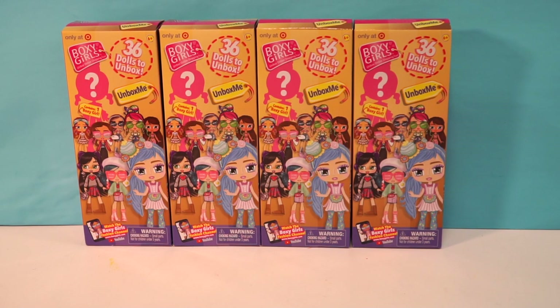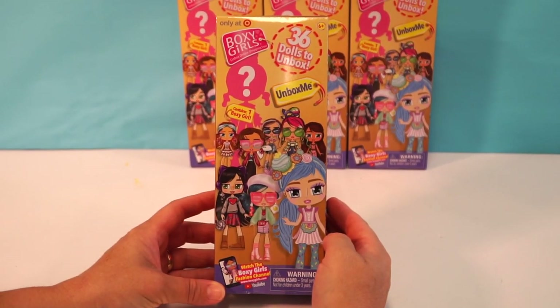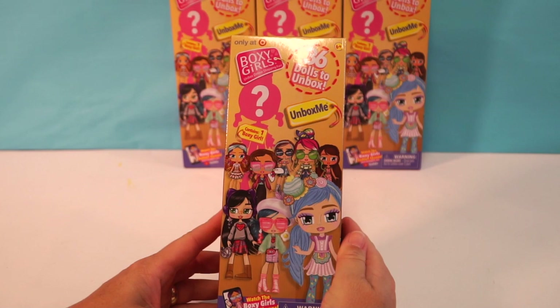Hey Chocolate S'mores! This is Millie and this is Ellie, and today we're opening up the Boxy Girls Unbox Online Shopping Fun. This looks awesome. So this is brand new. There are 36 dolls to unbox and this is exclusive only to Target. So this is really exciting.